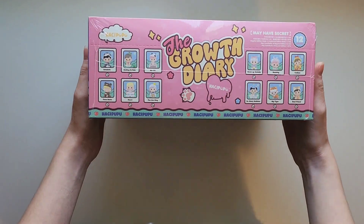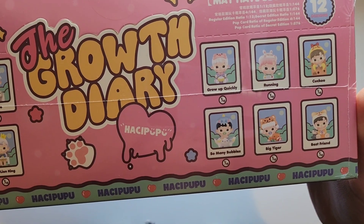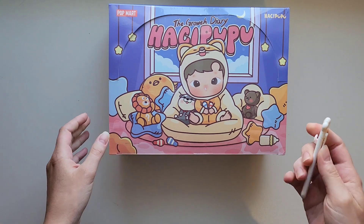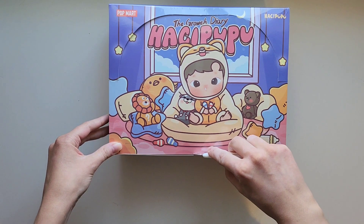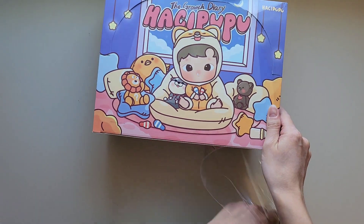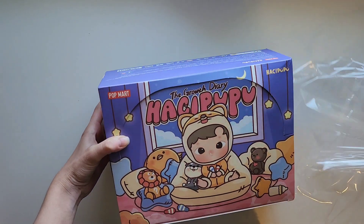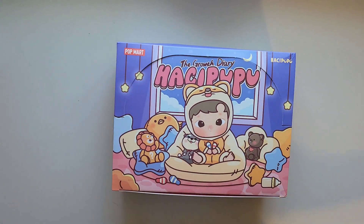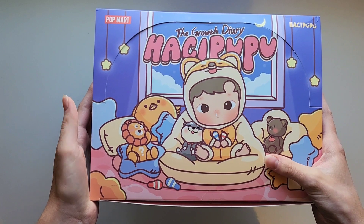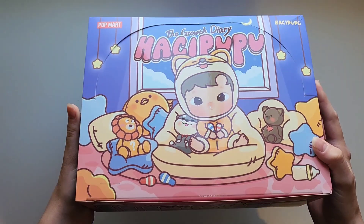I couldn't resist getting the full case because all of these figures are super cute, and I just needed to get all of them because I thought they were all very adorable. So let's get into it. I hope I can get a better setup for doing full case openings — I feel like I need something a little different than just overhead. But whatever, the case is super cute.